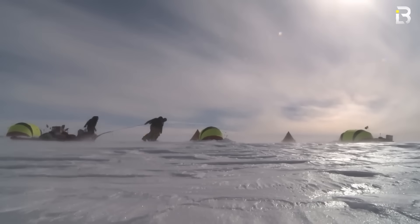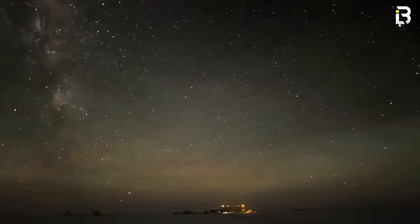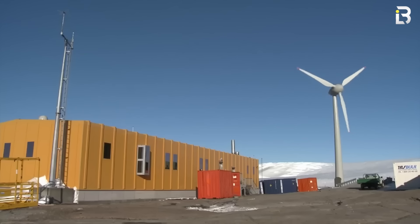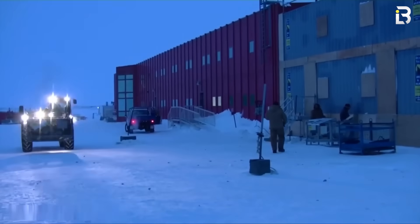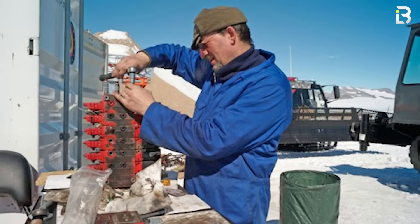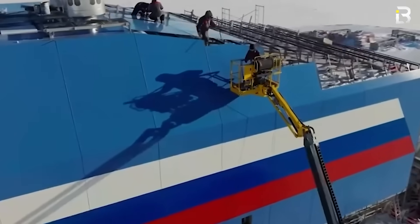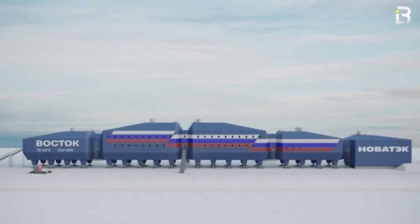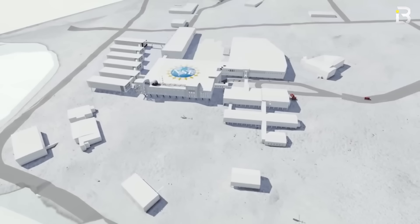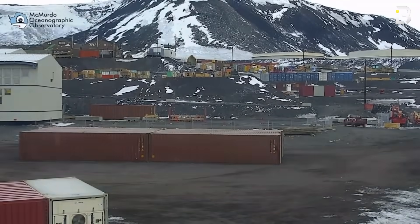So who exactly lives and works in these stations, and how do they stay sane? The average Antarctican might be a diesel mechanic, an IT specialist, a doctor, or even a cook making dinner for 100 people. Each base is less a lab and more a small town, and every town needs people to keep it running. Life runs in extremes: in summer, stations buzz with sunlight, supply flights, and hundreds of people racing to make the most of the short warm season.